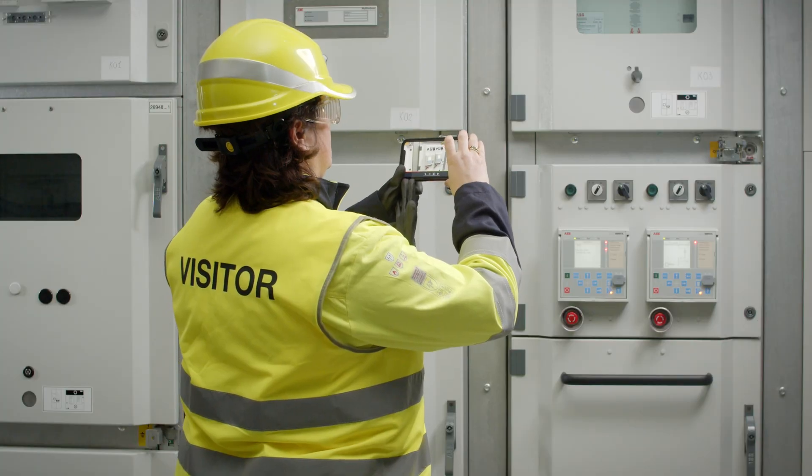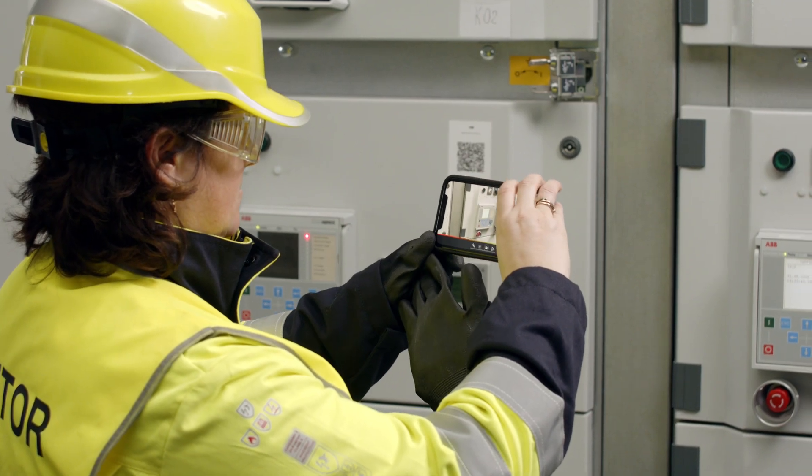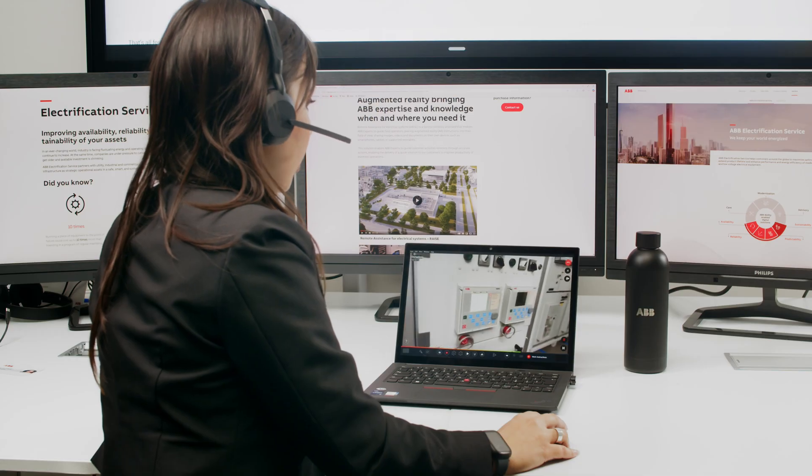Connection is established. Veronica can now share a live view of her switchgear with Giada. Hi Veronica, this is Giada from ABB. I see you're in front of a switchgear.